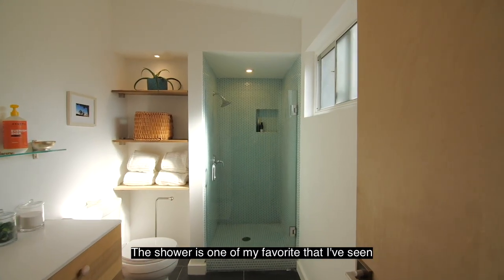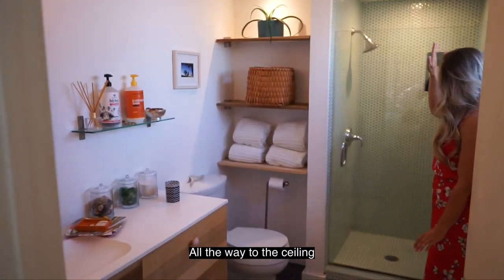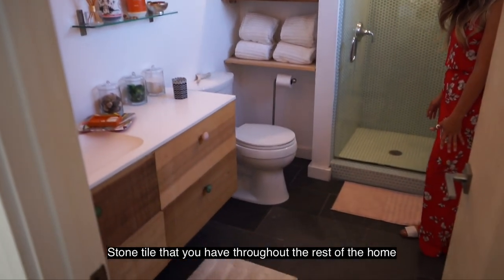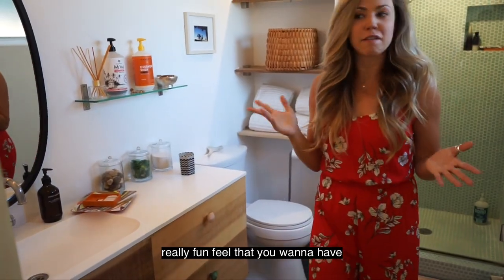The shower is one of my favorites that I've seen — the color is insane. Little French tiles all in teal, all the way to the ceiling. You've got the slate stone tile that runs throughout the rest of the home. And look at this vanity — everything has been thought about and it really just has that fun feel that you want in a house.